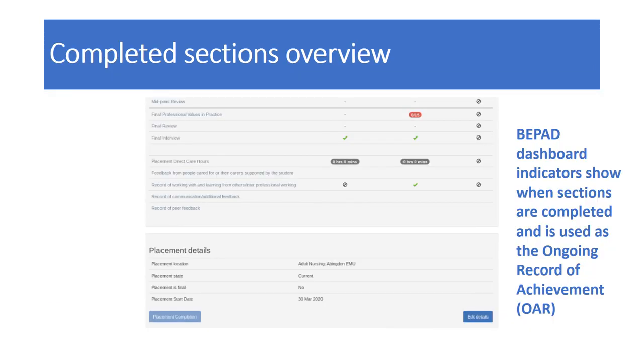The completed sections overview on the B PAD has a dashboard indicator showing when each section has been completed. The number of hours is filled in by the practice assessor according to the hours the student has completed in that placement. Please try to do this regularly and in a timely manner, as not following the assessment processes could lead the student to appeal against the process not being followed.